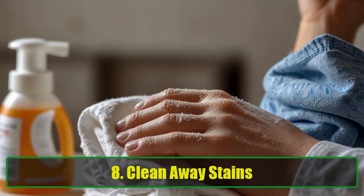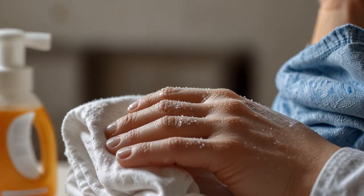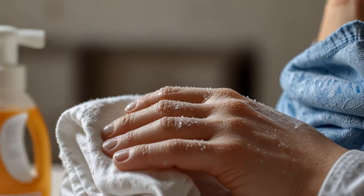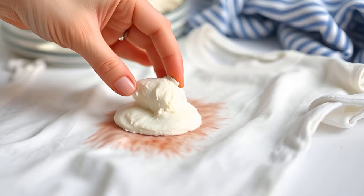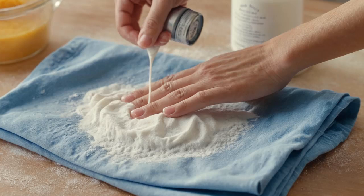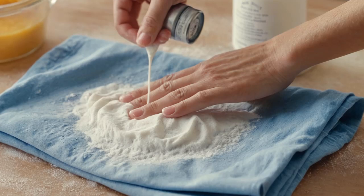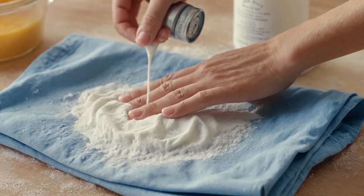8. Clean away stains. Finding an unexpected stain on your clothing can be frustrating. Luckily, baking soda can help you tackle these pesky marks. To create a stain-fighting paste, mix 4 tablespoons of baking soda with a quarter cup of water. Apply this paste directly to the stain and let it sit for a while before washing as usual. Baking soda paste can work wonders, bringing your clothes back to life and making them look brand new.